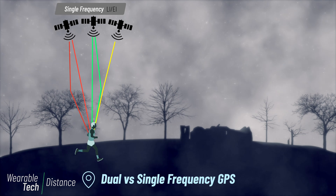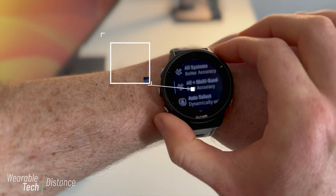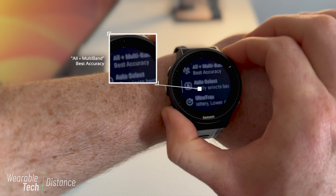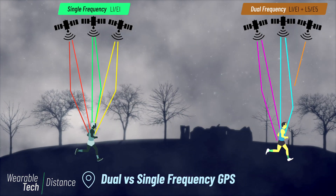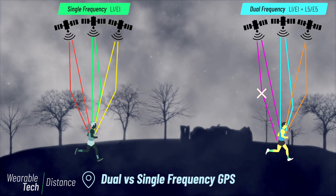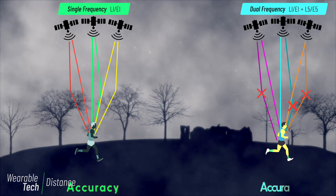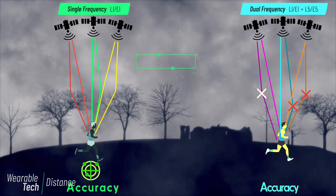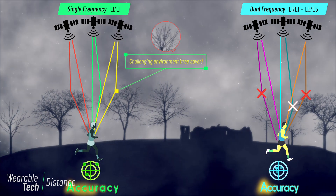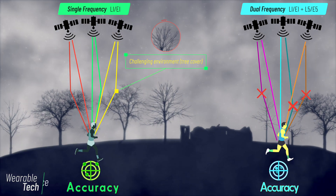Companies like Garmin have started to use multiple satellite or multi-band frequencies in their newest smartwatches. With multiple satellite frequencies, the receiver can use more advanced methods to determine which signals have less error, thus improving position accuracy. The net result for tracking your running is better accuracy in more challenging environments, like when signals are being reflected off buildings or blocked under trees.